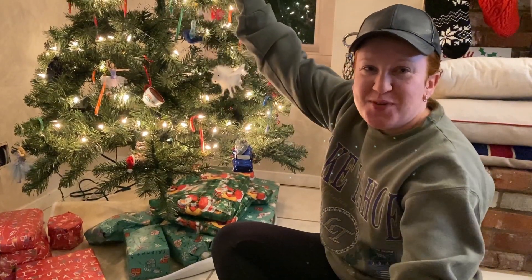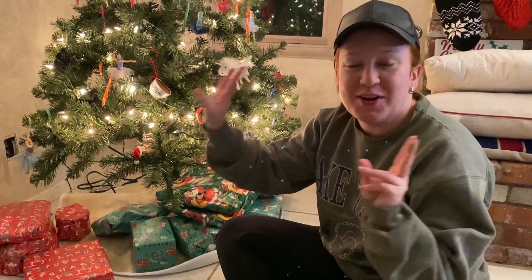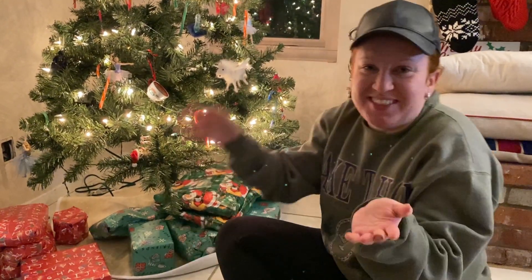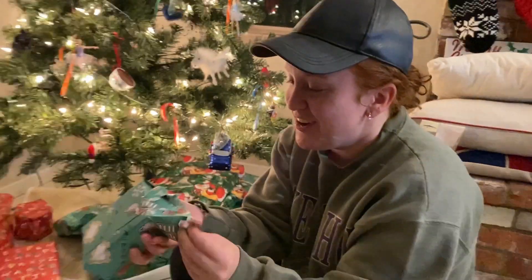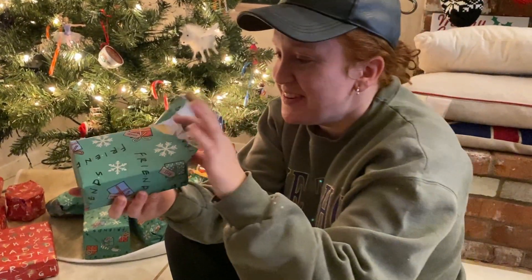Okay, we are back in our present Christmas tree corner. Since we have to open these presents before we leave for Wisconsin on Sunday, we're going to split some of these up. I'm going to open some of my presents from my parents today and then maybe some tomorrow. So let's do this — I feel like I'm doing an unboxing. Anyways, we have this first one. Let's open her up. I love how my parents got the Friends wrapping paper.